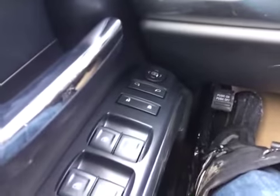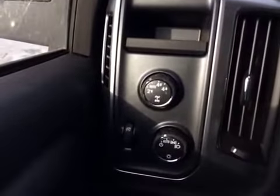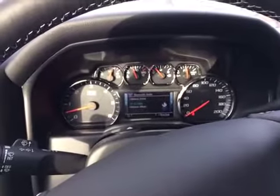Let's take a look at the inside. The interior features power side mirrors, power door locks, power windows, automatic headlights, 4x4, analog gauge cluster and digital display.